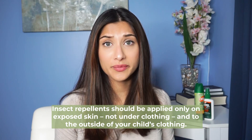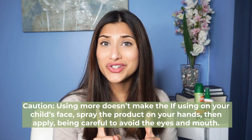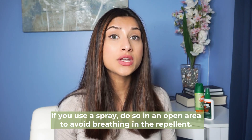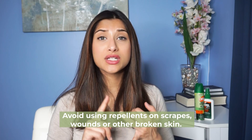I recommend using the lowest DEET concentration proportional to how long you'll be outside. If you're only going to be outside for one hour or less, you likely don't need 30% DEET. As for where to apply it, insect repellent should only be applied to exposed areas of skin, not underneath clothing. When applying it to the face, I recommend parents mist their hands and then pat that onto the child's face — making sure to avoid the eyes, nose, and mouth. Apply it outdoors where there's good ventilation, away from food, and avoid using it on scrapes, cuts, or open wounds.